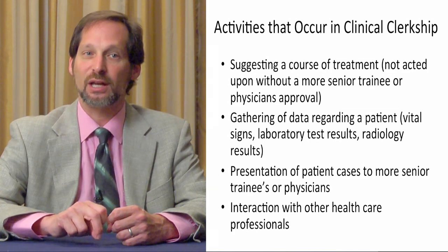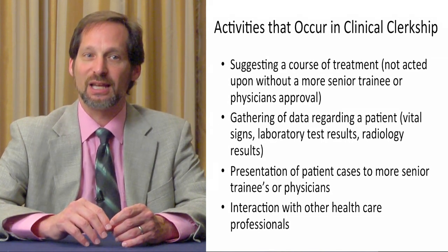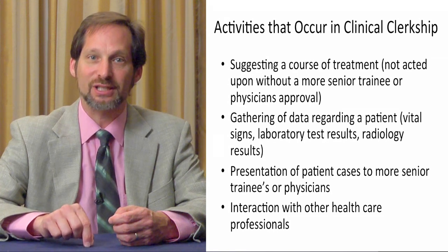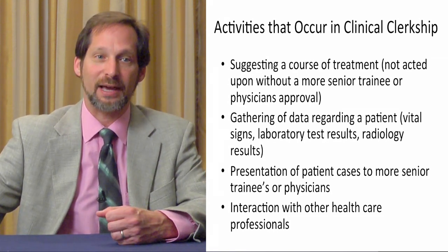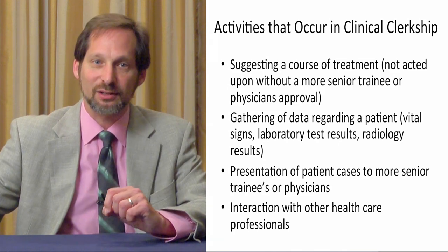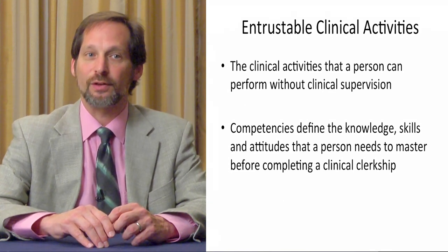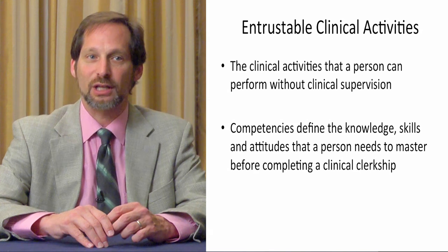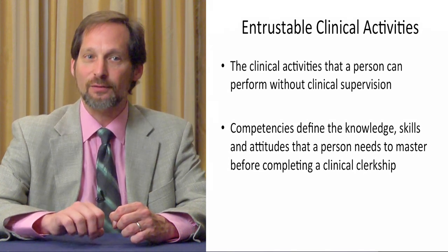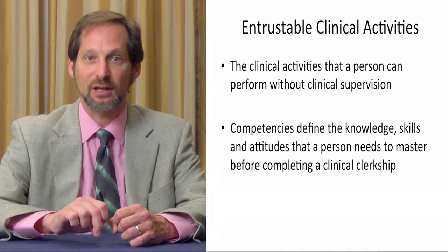So during the clinical clerkship, after they've done histories and physicals and ordered the tests they want, they should present the cases to someone more senior. They should interact with other members of the healthcare team and understand what information they're going to get to make the decisions they need to make. This gathering of data is vital to a good clinical clerkship, as is the commitment to being responsible. Throughout a clinical clerkship, we expand the number of entrustable clinical activities that a student is responsible for — those are the things a student can do without direct supervision, though they still have oversight.